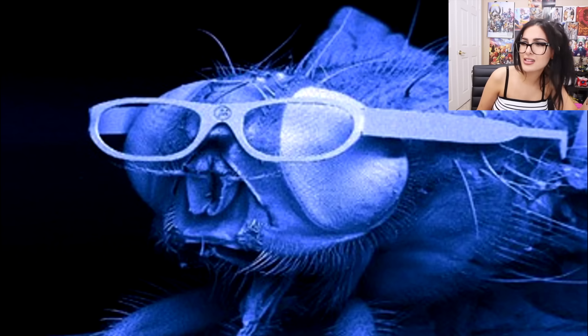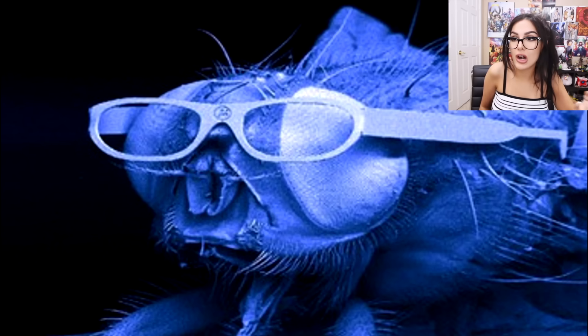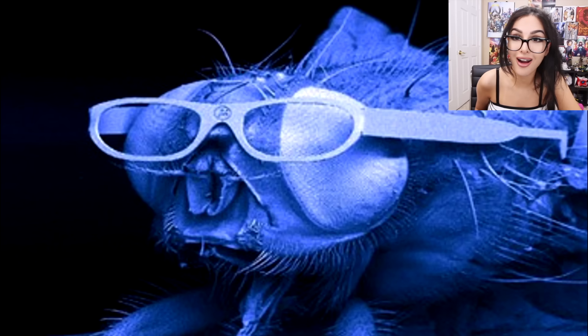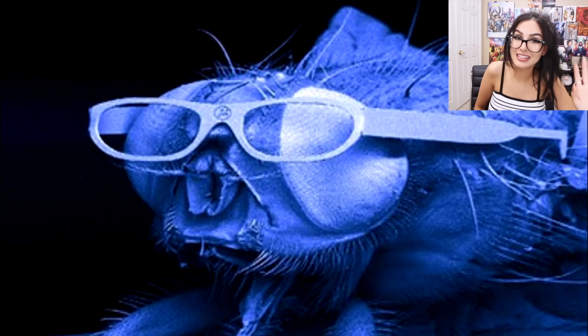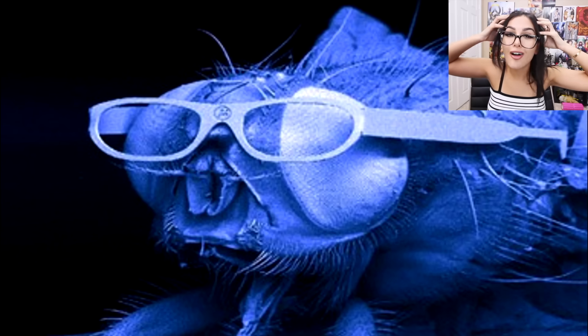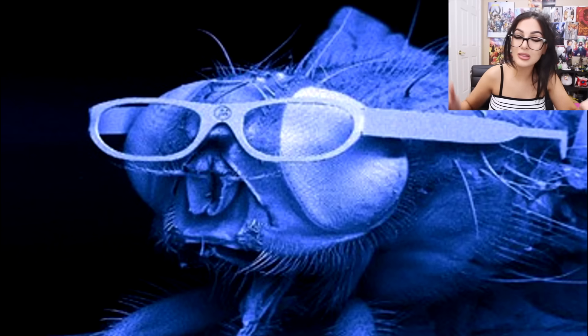Is that a fly wearing glasses? Yes, indeed it is. Somebody made the world's smallest glasses and put them on a fly to show how small they are and took a picture. Look at him — they don't even fit. My eyes are over here. Is my man even alive? I think he's dead, he's probably dead.